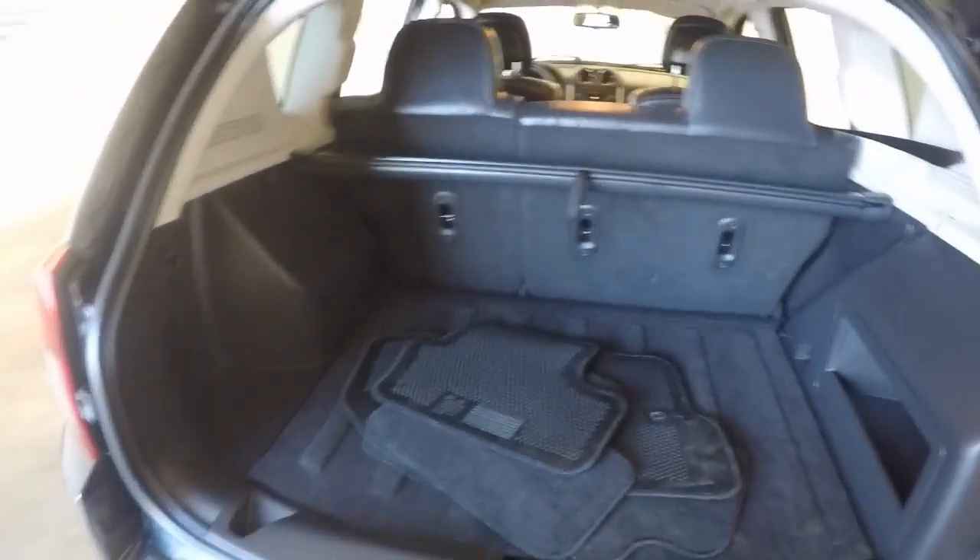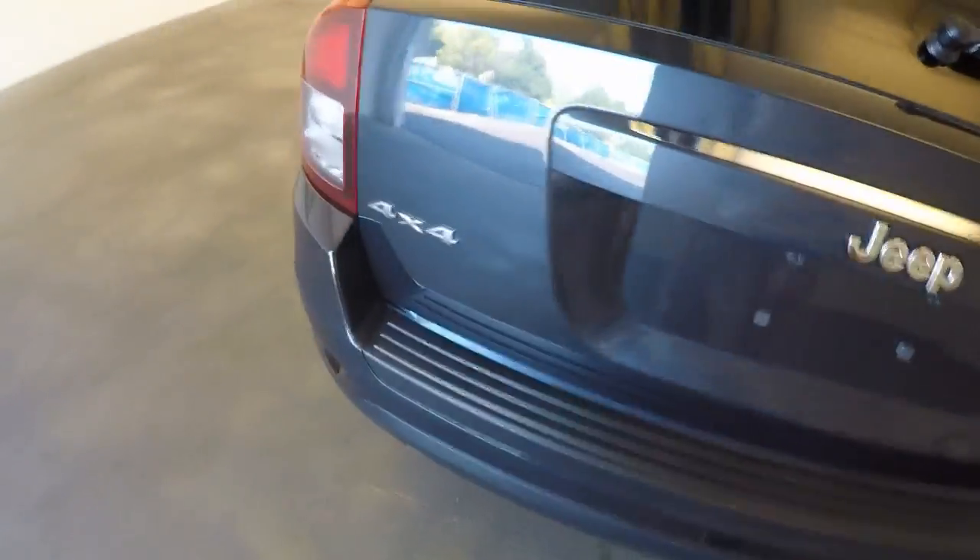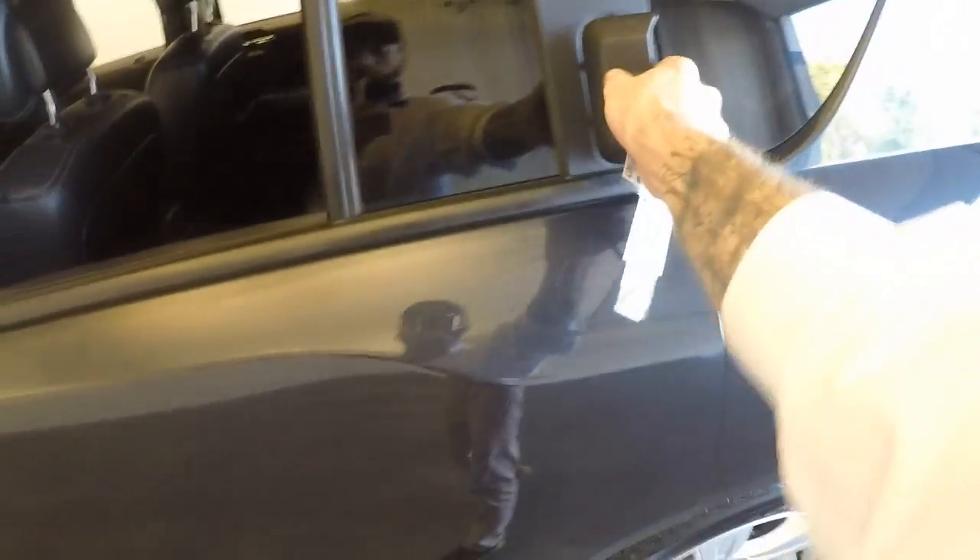Plenty of space in the back. Nice alloy wheels, good tires. Door handles up top here.